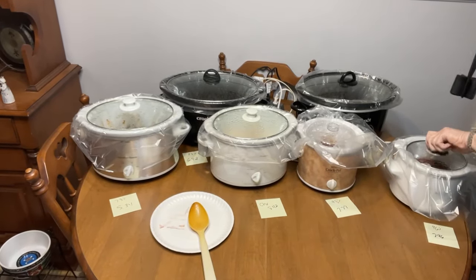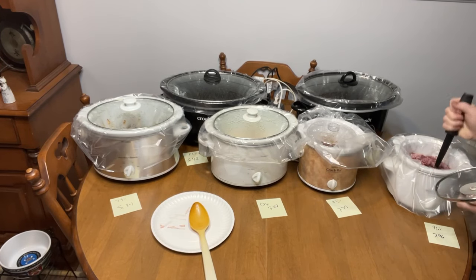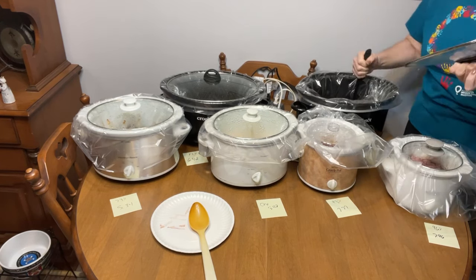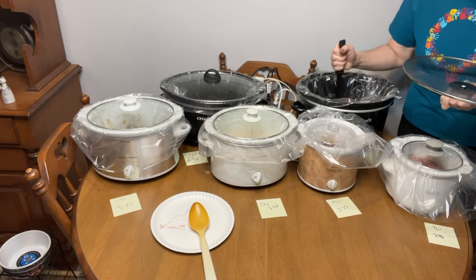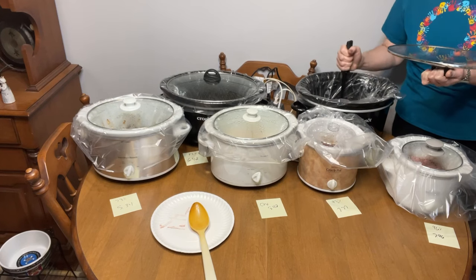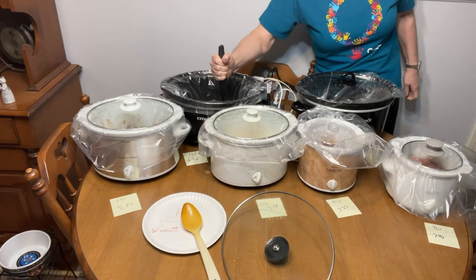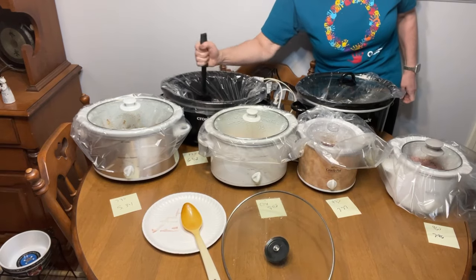Now we come in for round two and go through and just gently break it up. The leaner stuff is going to be a little harder to chop because there's just less fat. I fully understand you could stand over a hot skillet and do this, but when I'm doing this I'm usually doing the big 10-pounders, and I'm not going to stand over a skillet and cook 10 pounds of ground beef in three or four batches when all I've got to do is come in and do this every hour.